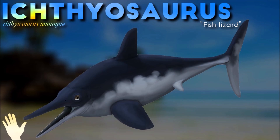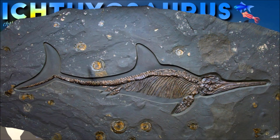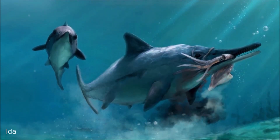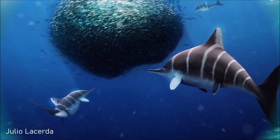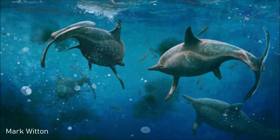Ichthyosaurus's ear bones were solid, probably transferring water vibrations to the inner ear. Even so, anatomical features demonstrate that it was a visually-oriented predator — it had huge, sensitive eyes protected by bony shields. Coprolites of Ichthyosaurus reveal that its diet consisted of fish and squid.